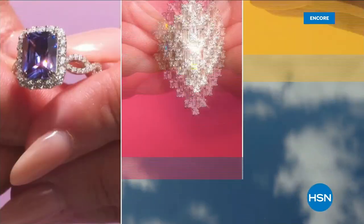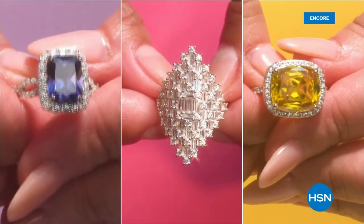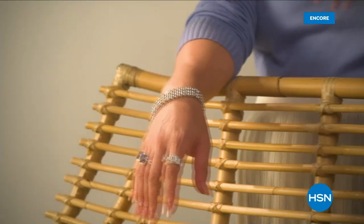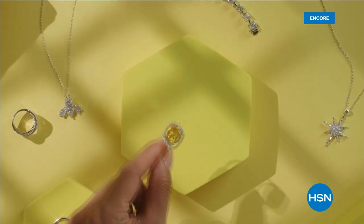Alive with the brilliance, color, clarity, and fire-like light dispersion of mined diamonds, each precious piece is crafted from best-in-class cubic zirconia material.